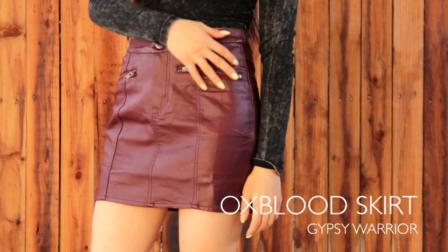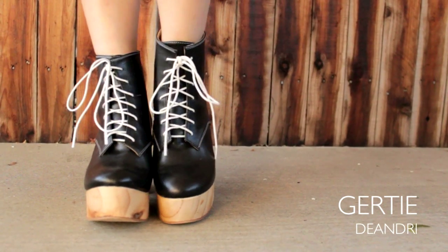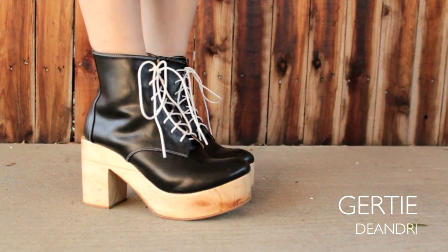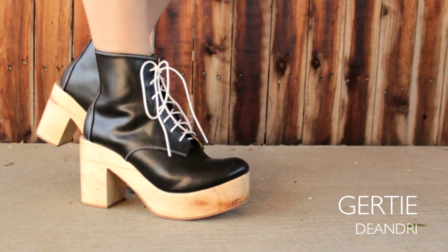These shoes are the toned-down versions of my Helgas. I love the contrast of the white laces because it has a sneaker-like effect to it. And lastly, I decided on a vampy lip because sometimes you just feel like wearing a dark lip.